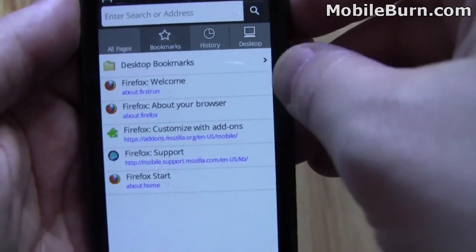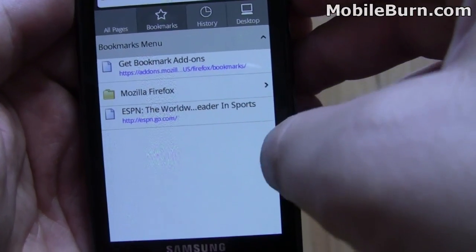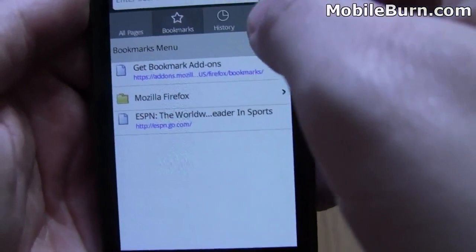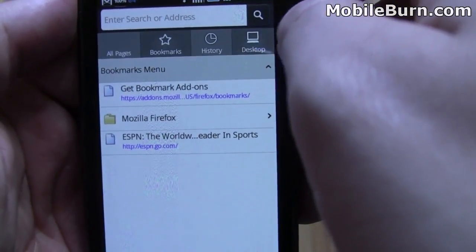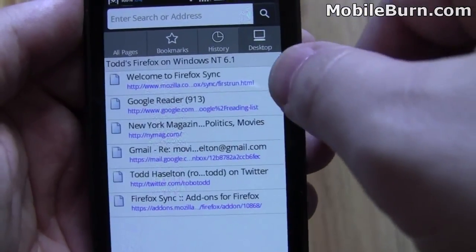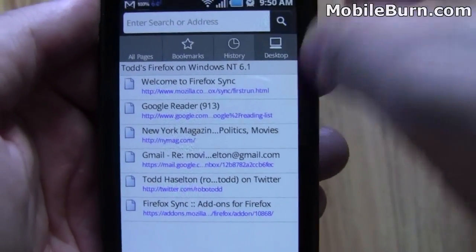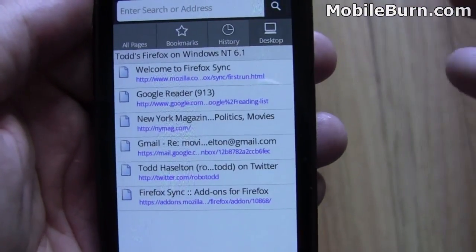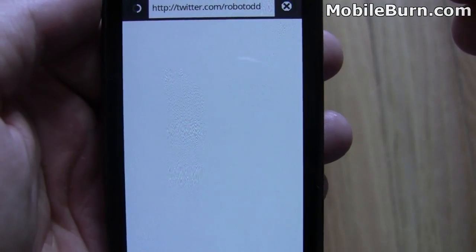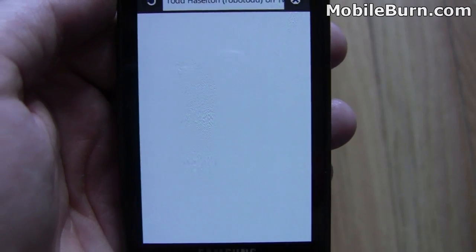So here we have desktop bookmarks — you can click that. If I go to the bookmark menu, you can see I have ESPN there. That's from my desktop. History also comes over. And if I click Desktop here, you can see these are my windows that are open on my computer right now: the Firefox Sync page, my Google Reader, New York Magazine, and my Twitter account. So you can quickly click a link and it launches the page that was already open on your desktop browser.